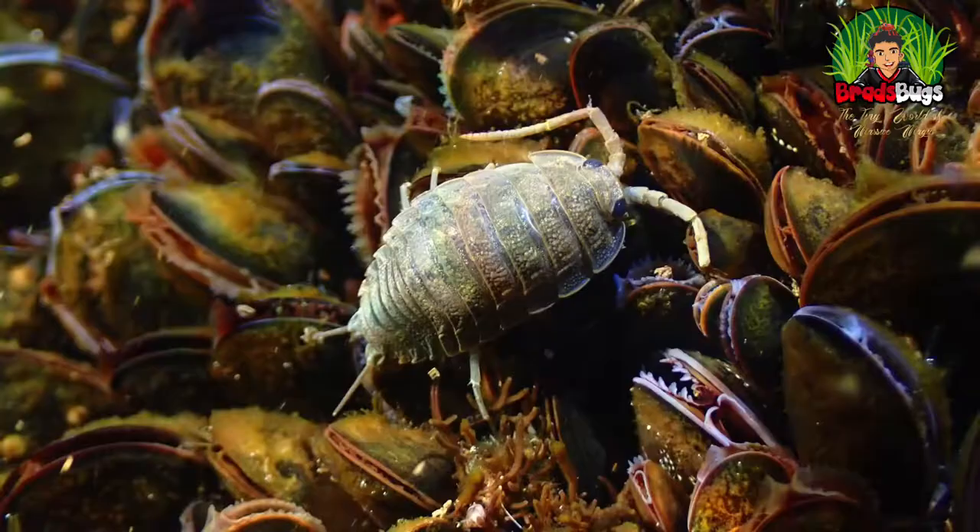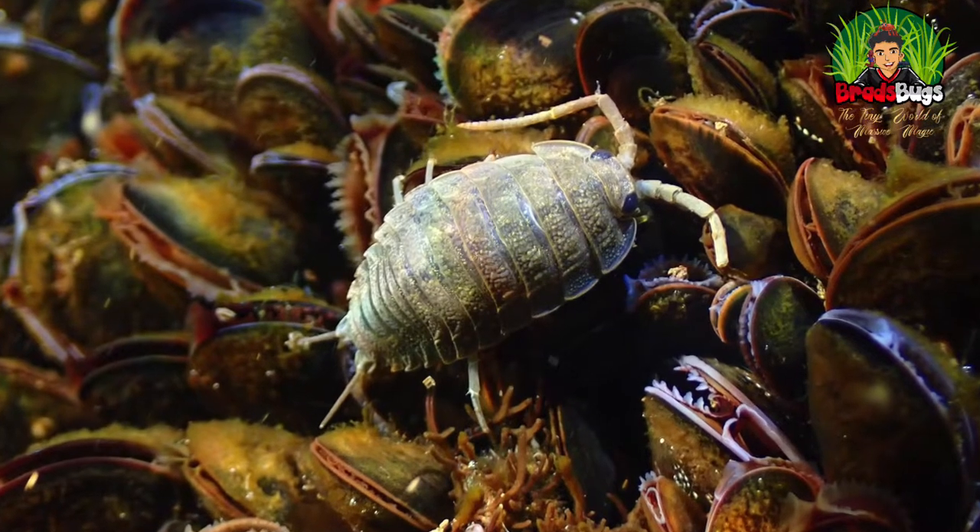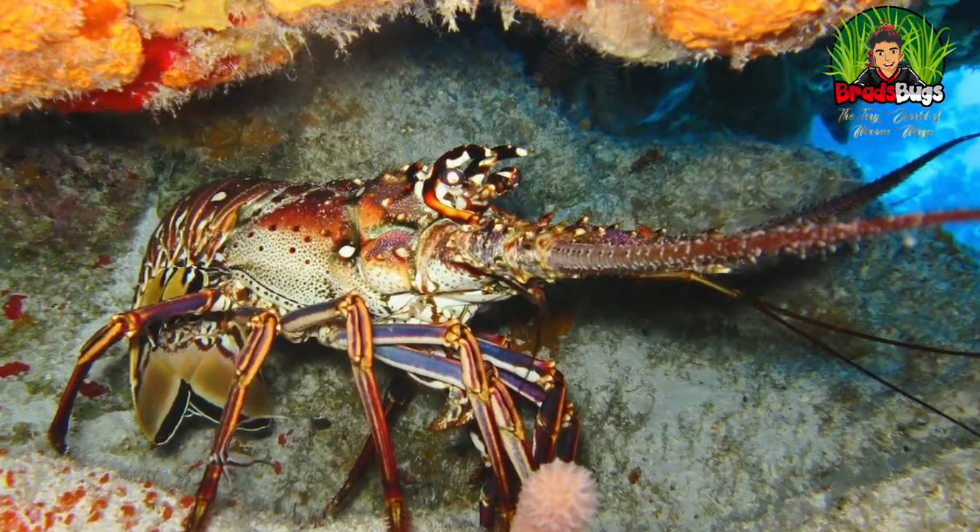Seven segmented body parts where they have their legs — 14 legs, seven on either side. Then at the back, they've got six little bits called pleopods, where they used to have almost like little oars that they used to swim with. And right at the back, they breathe through gills. Back like in the ocean, like their friends and ancestors — shrimps and lobsters and crabs. They breathe the same. Isn't that fantastic?